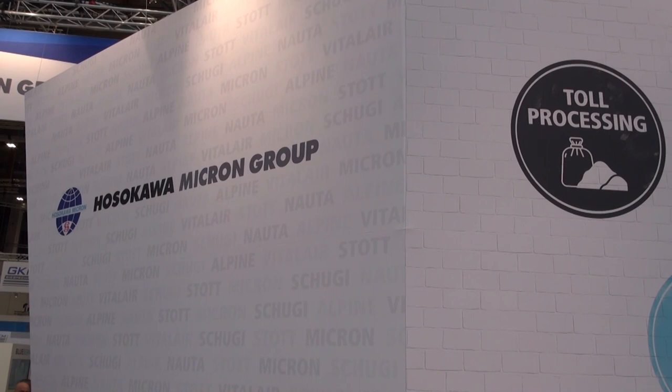Interested in one of our technologies? Have a chat with one of our experts here at the stand in hall 4A, stand 233. See you there!